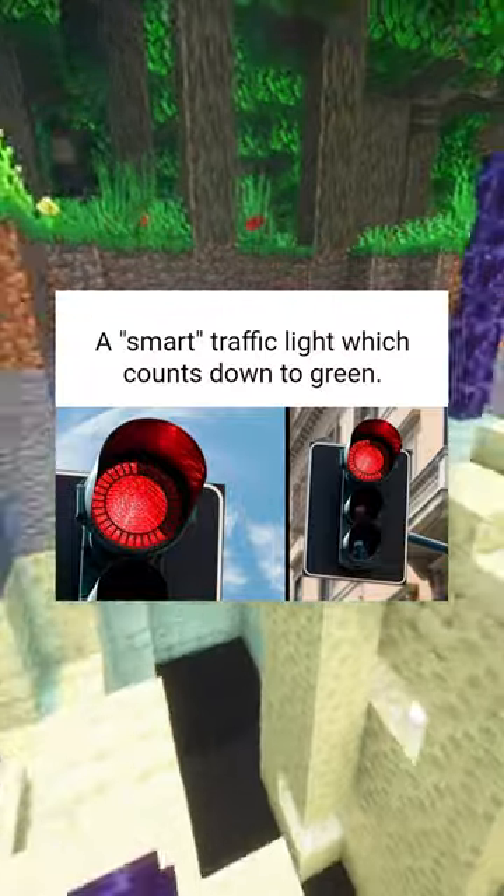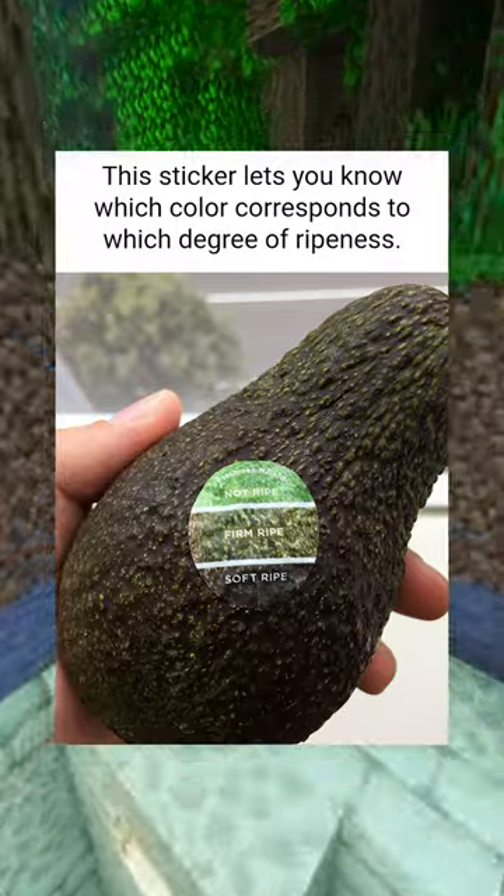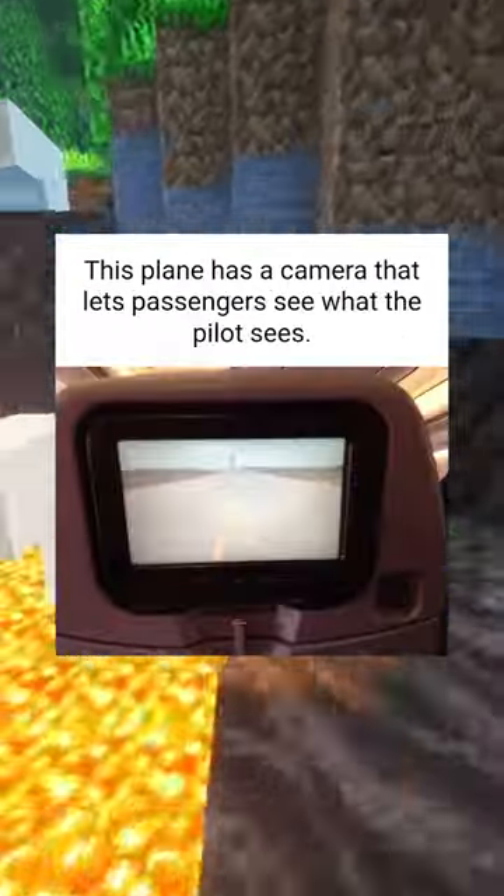This is a smart traffic light which counts down to green. This sticker lets you know which color corresponds to which degree of ripeness. This plane has a camera that lets passengers see what the pilot sees.